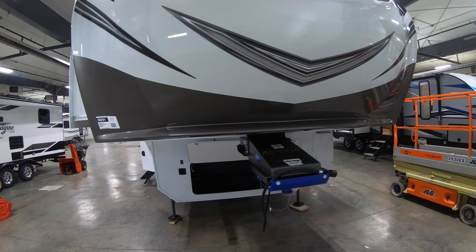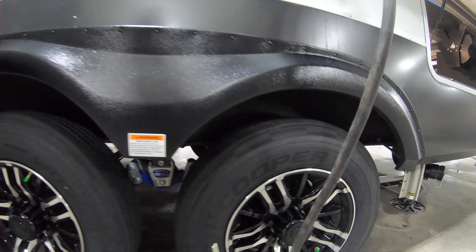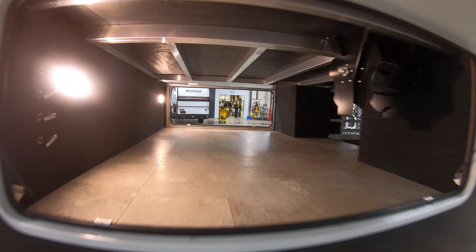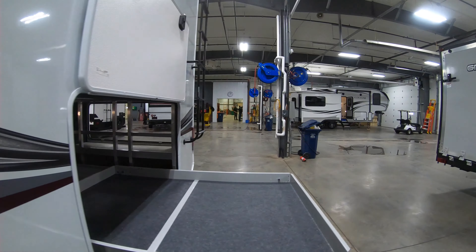Let's start up front with the Morryde hitch, one of the many nice touches on this unit. Up there is a spot for a generator and batteries. Coming around the side, one of the 30-pound LP tanks. There are some water controls here, a spot for a sprayer, city hookups, a well-lit water dump, 50-amp service, beefed-up CRE 3000 suspension, nitro tires, and beautiful aluminum rims. There's also gigantic pass-through storage on the side.